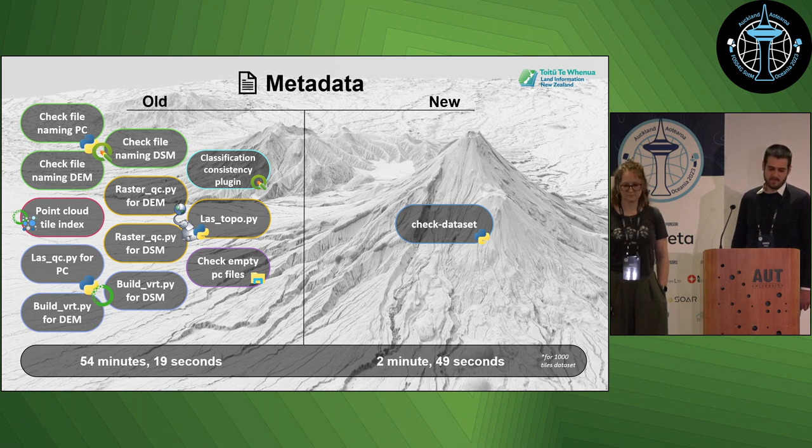So it's much faster, much simpler, and there's just one single output.